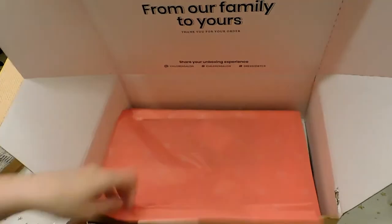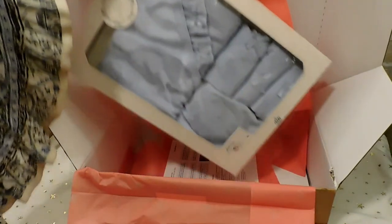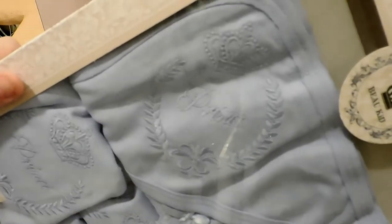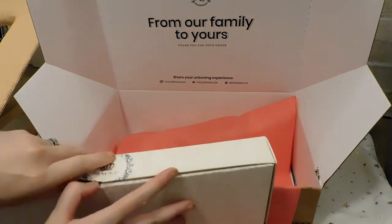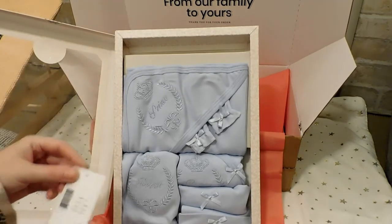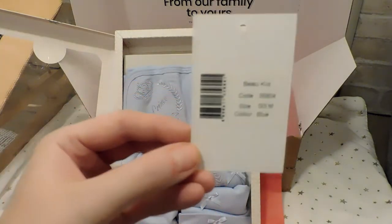The tissue paper has a sticker that says 'Children's Salon since 1952.' I'm gently opening this now. I only ordered one because I wanted to see what they were like first. And here it is — a gorgeous royal set that actually has the word 'Prince' embroidered on pretty much everything. There's a little tag with a bow on it, shiny on the front, and the product code on the back.